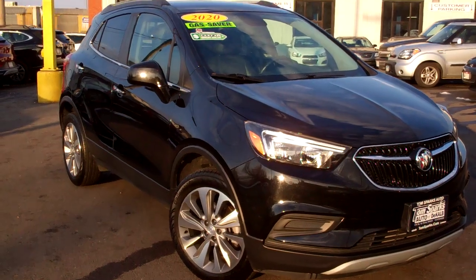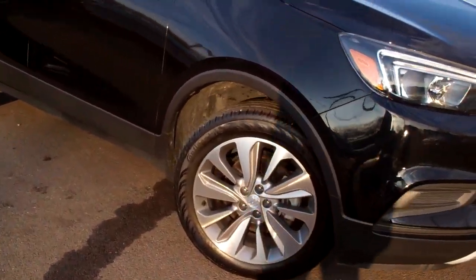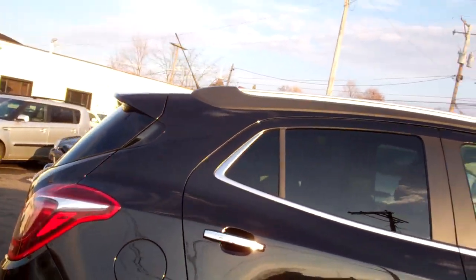Hey, check this out — 2020 Buick Encore. Nice car, huh? Black in color, nice alloy wheels, privacy glass, chrome accents around it.